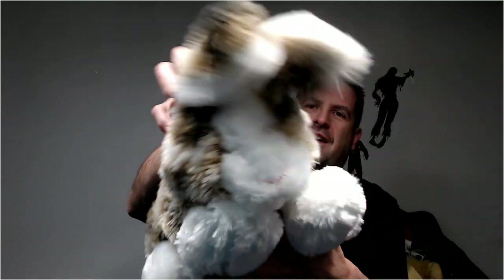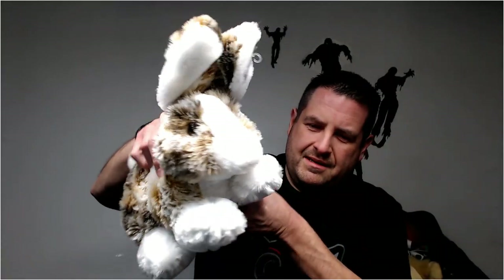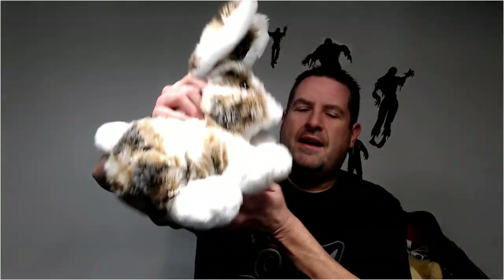Oh, cool bunny rabbit! This one's really nice and fluffy — look at his ears. It's a Dandy collectible, so yeah, nice 20 bucks on this guy. Maybe more — 25. He's nice and fluffy.